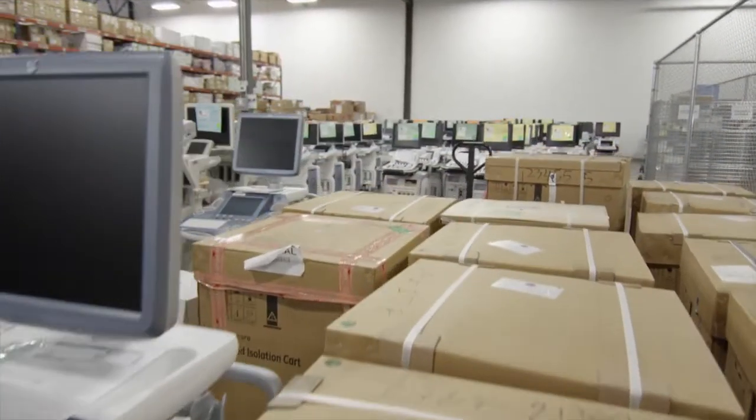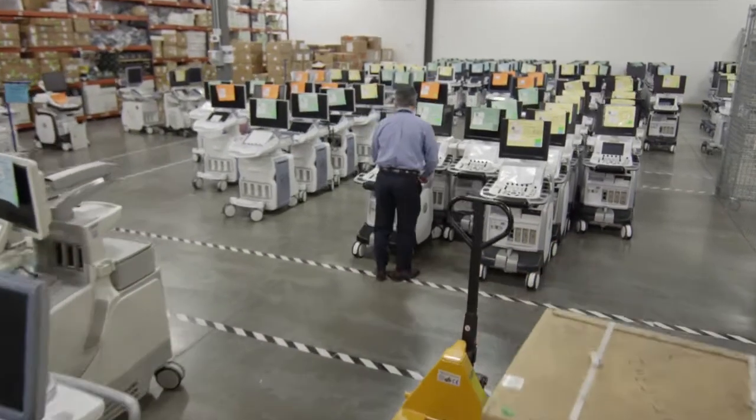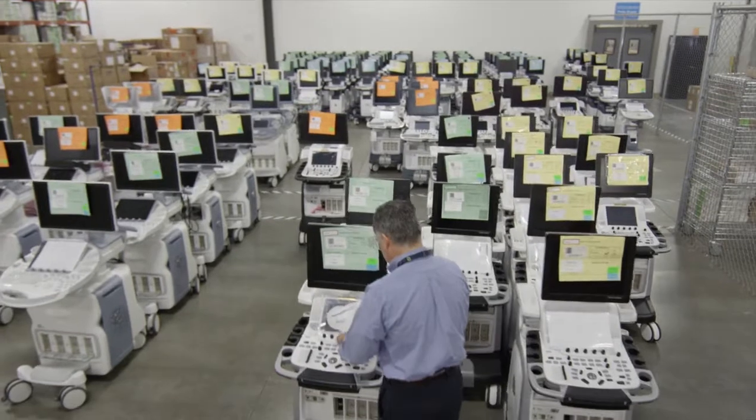We're one of the first OEMs that started refurbishing systems and we've done over 30,000 systems over the last 15 or so years. The team's been doing it for a long time — there's a lot of expertise here and we really take pride in the work that's done here.